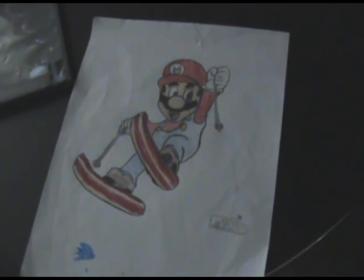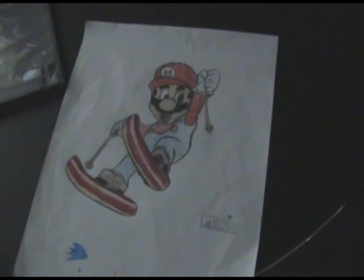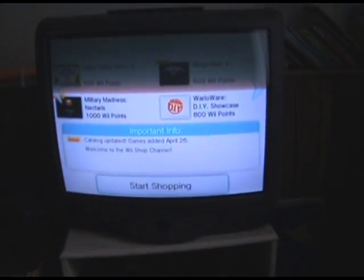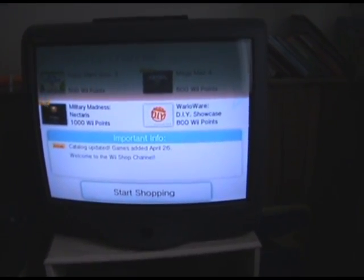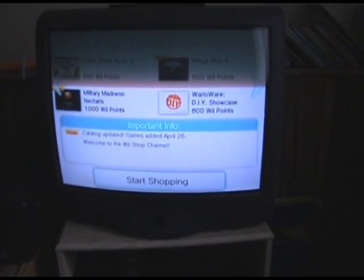So you're going to go to the shopping channel, and you're going to go look for the downloads, and you're going to get an update. So let's go take a look at the screen here. When you go to the Wii Shop channel, you're going to go down to the bottom and click Start Shopping.